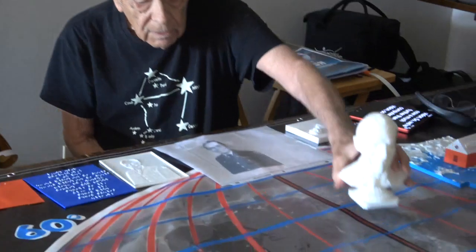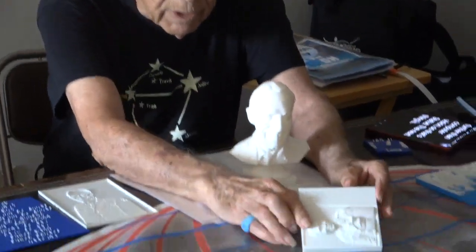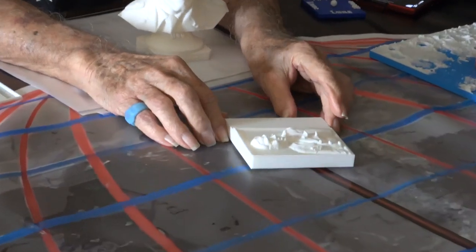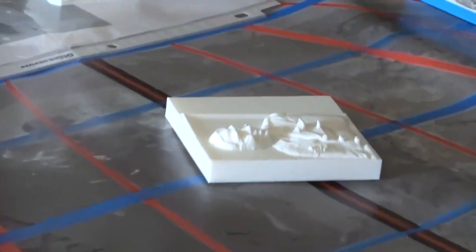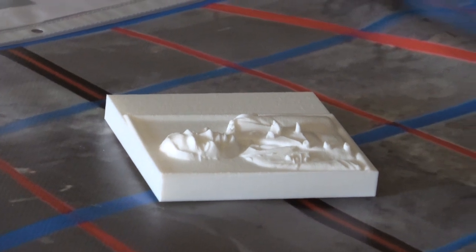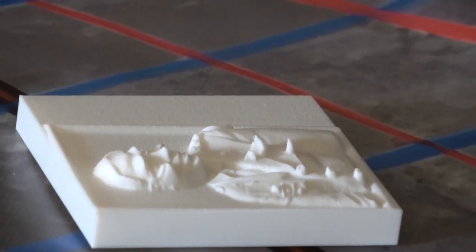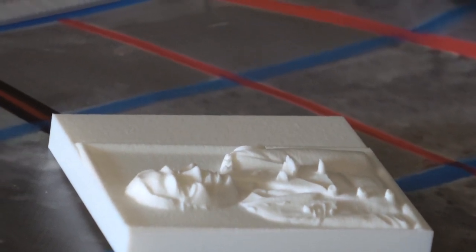A few years ago this was called computer vision. We're now much further than computer vision. The next thing is the 3D relief figure. This can be used for modeling the moon. I taught map writing and made maps in the military engineer corps of the US Army for 20 or 30 years.